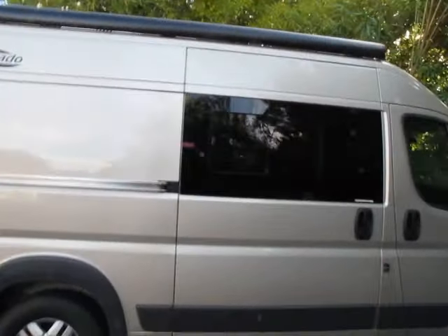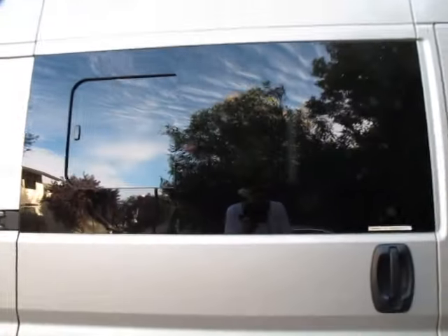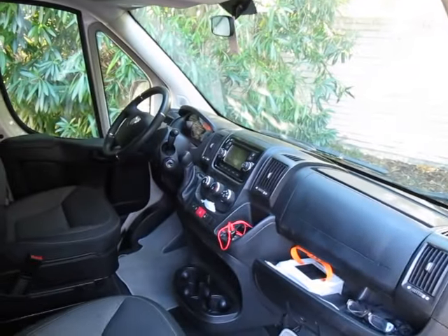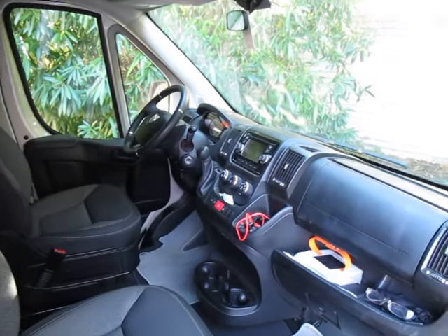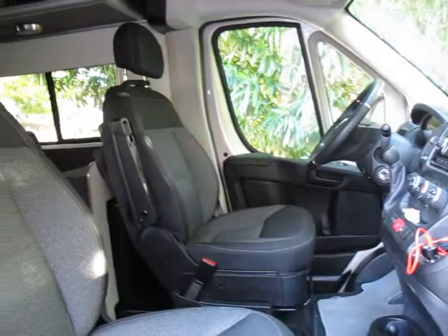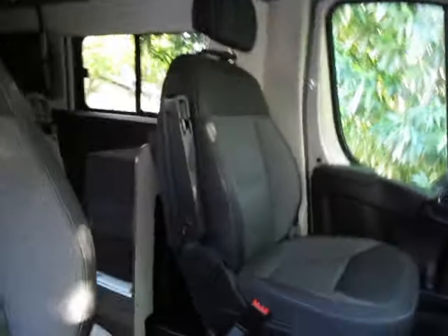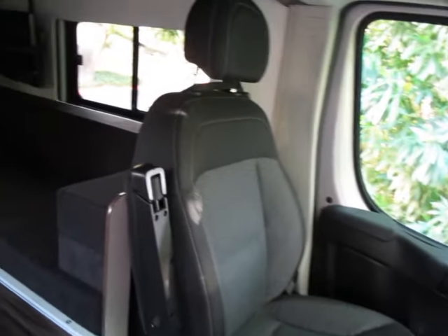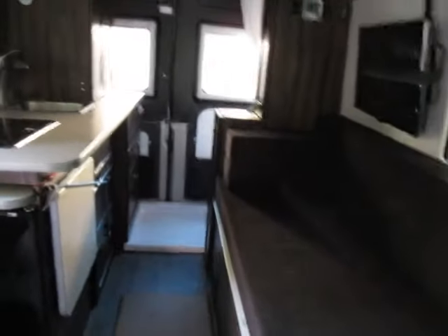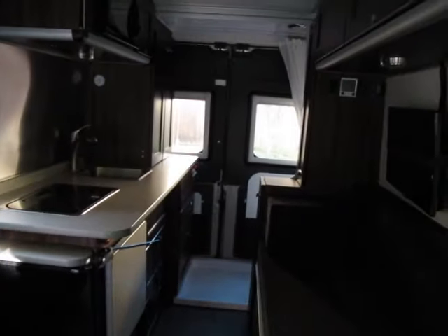It's built on a Dodge Ram Promaster chassis, so the cab part is like any other Dodge Ram Promaster except for the swivel seats. But then when you go inside, it looks like this.